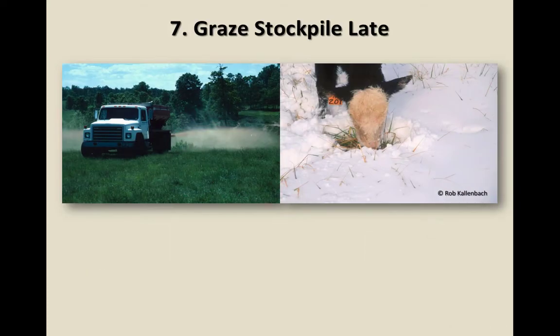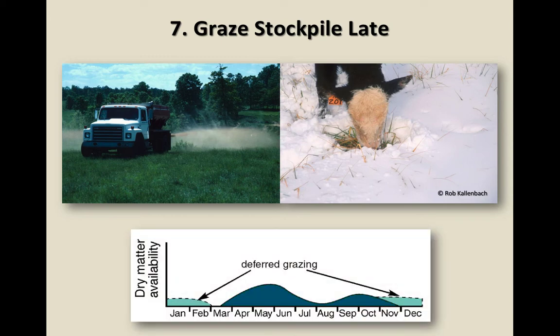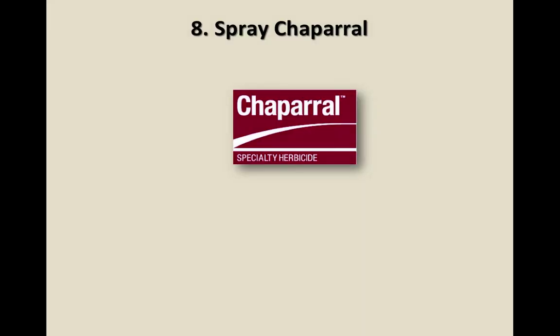Graze stockpiled fescue late. Just wait until you've had those hard freezes — deferred grazing allows ergovaline levels to drop in the stockpiled material before animals consume it.